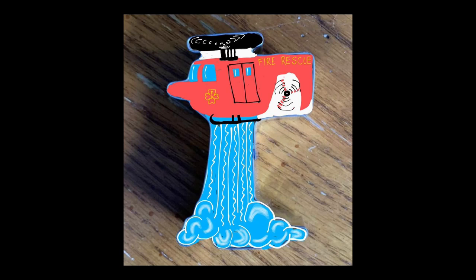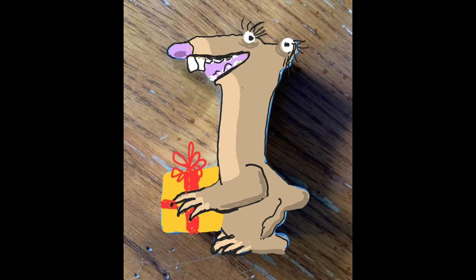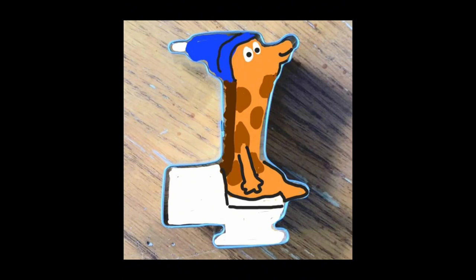We've got a helicopter dropping water. We've got a dog with a long skinny snout. A sloth carrying a present. Giraffe using the toilet.